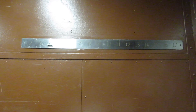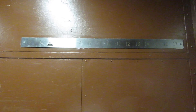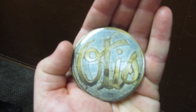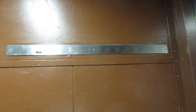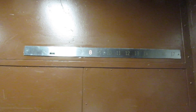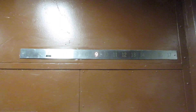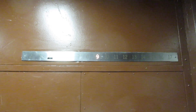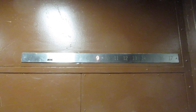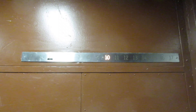Here we are on the elevators at the Robert Lee Moore Physics, Math, Astronomy building at UT Austin. This is an Otis from the late 60s, early 70s, with one long floor indicator and one big cab.